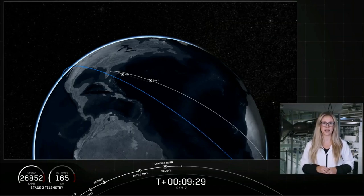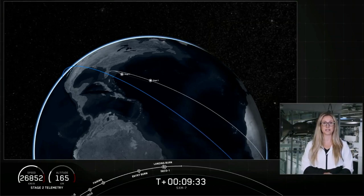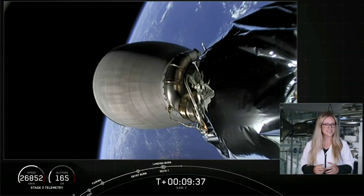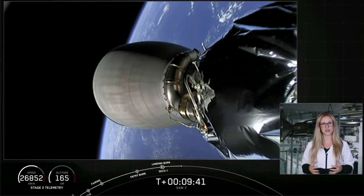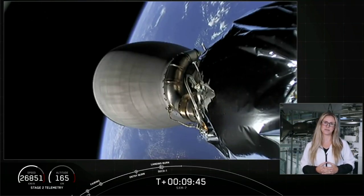We'll light that MVAC engine for a second time shortly thereafter at T plus 26 minutes and 3 seconds. We're going to take a break here, and as always, if you're interested in keeping an eye on that second stage throughout its coast phase, we'll leave you with an animation. See you back here at T plus 25 minutes.